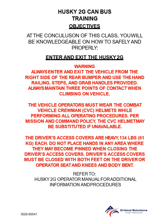At the conclusion of this class, you will be knowledgeable on how to safely and properly enter and exit the Husky 2G.